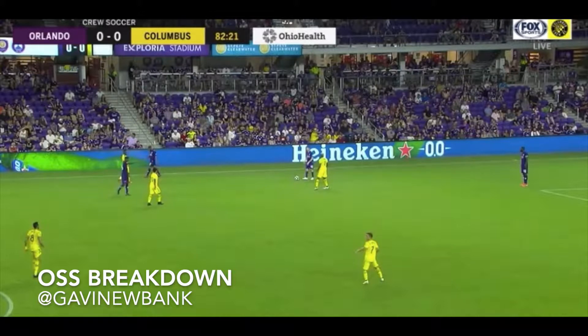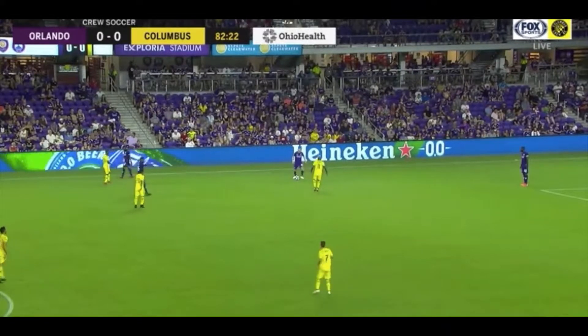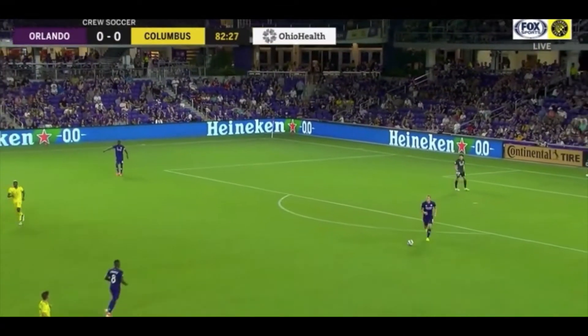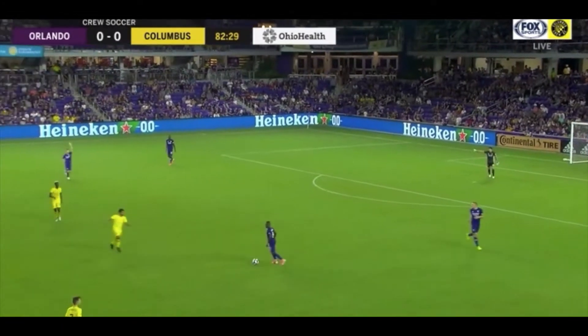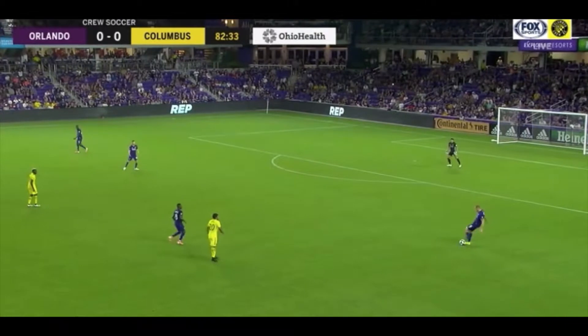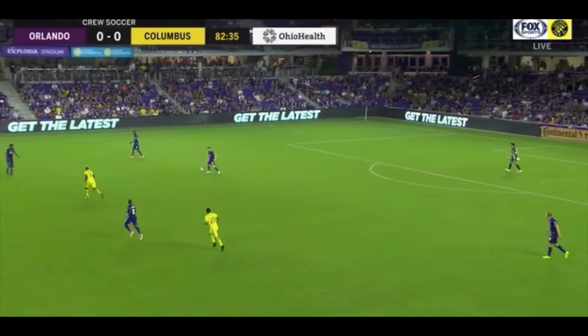We're going to start this play on the right side. It's a free kick that Orlando City wins. Uri Roussel is going to take it and put the ball back into play. In very typical Orlando City fashion that we've seen a lot this year, the Lions are very patient in this approach. We're going to see them move the ball and try to drag Columbus' front line across the field, ultimately opening up space to make that attack forward.